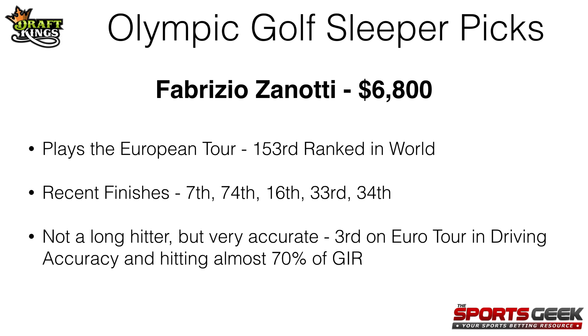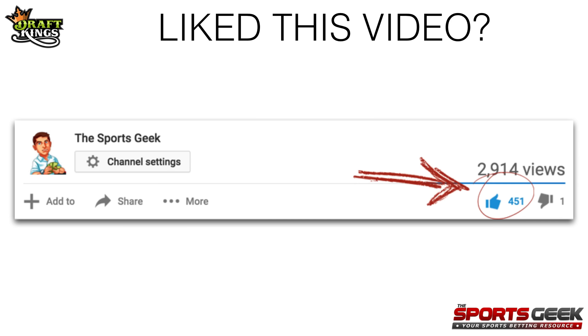Alright guys, so those are my four Olympic golf sleeper picks. If you enjoyed this video, make sure you click that like button here on YouTube — it'll help support the channel and let me know that you guys like these videos and want more of them. As always, good luck with your contests. Hope you make some money. Cheers.